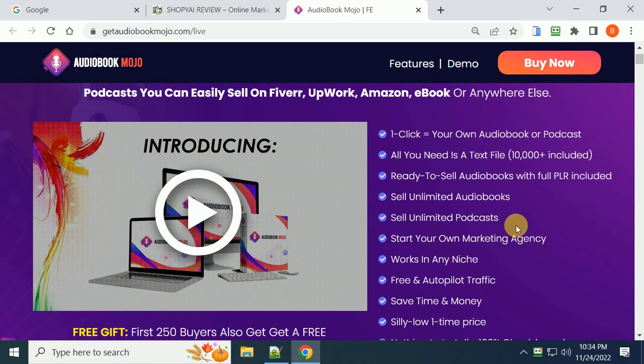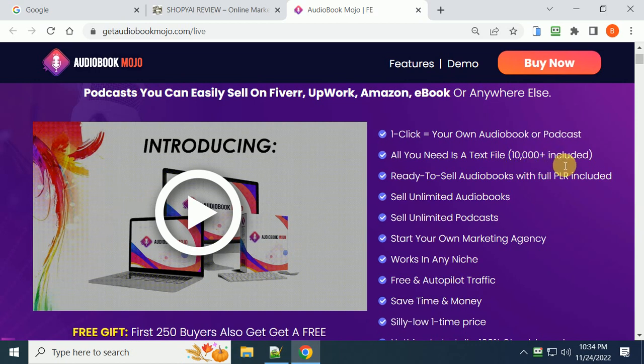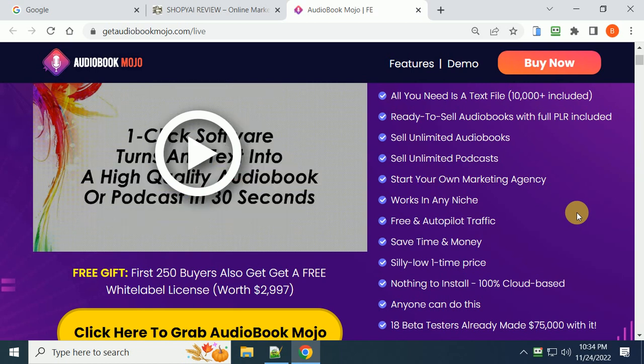All you need is a text file. 10,000 words of ready-to-sell audiobooks with full PLR are included. You get unlimited audiobooks, unlimited podcasts, you can start your own marketing agency, it works in any niche, and it generates its own autopilot traffic.